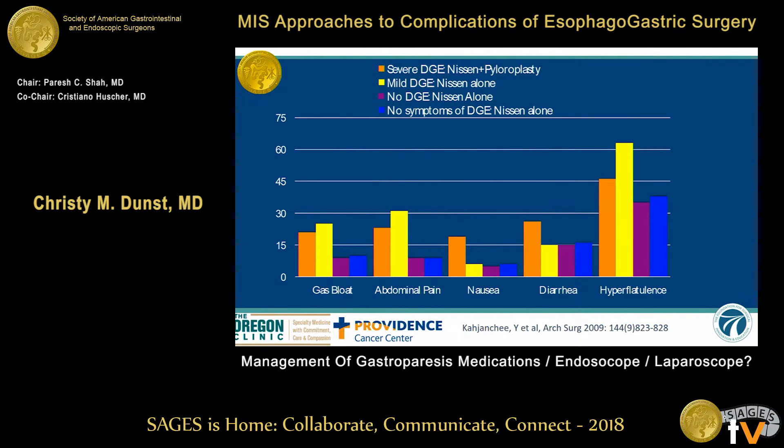You can see that the gastroparesis patients just don't do as well with a Nissen. They have a lot of gas bloat, abdominal pain, nausea, diarrhea, and hyperflatulence — more so than your regular population. So if you miss the diagnosis, you will hurt yourself and hurt the reputation of the fundoplication.